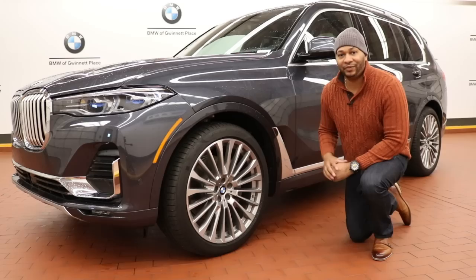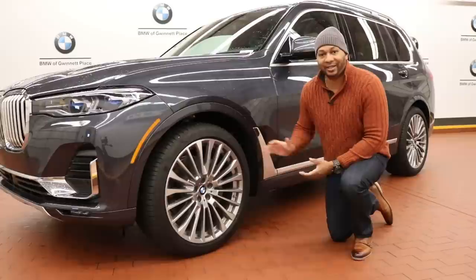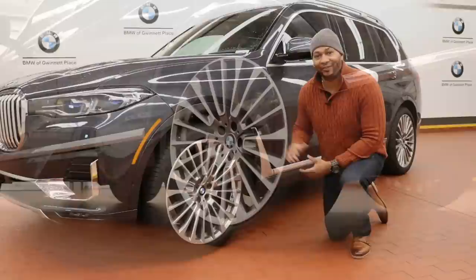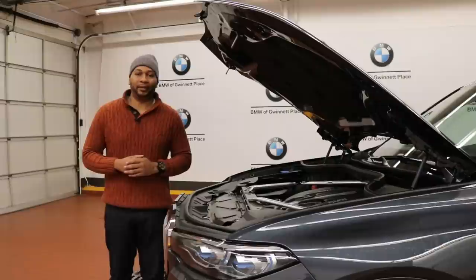This particular X7 features 22-inch multi-spoke Ferric Gray wheels wrapped in all-season Pirellis — 275 up front and 315 in the rear. One thing I want to mention is that the X7 features active rear steering, which can virtually shorten or lengthen the wheelbase depending on driving conditions. At higher speeds, the rear wheels move in the same phase as the front wheels for stability; at lower speeds they move in the opposing phase, making the car extremely agile — very helpful in parking lot situations.